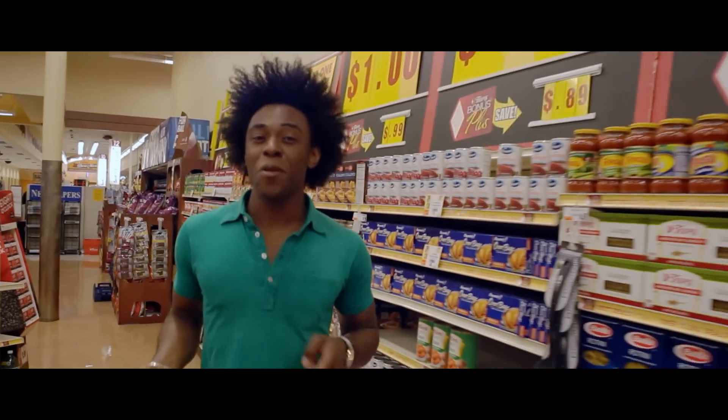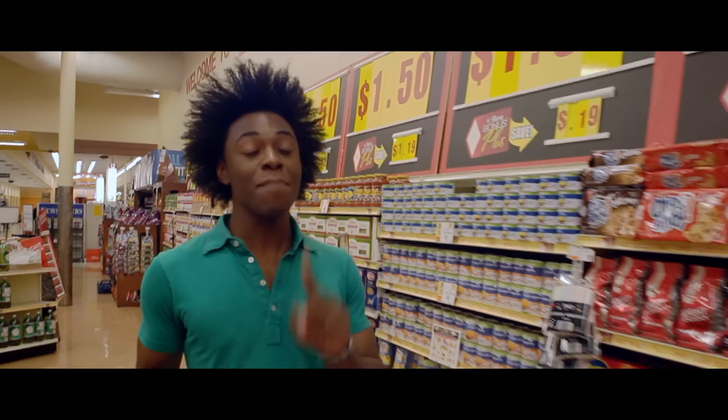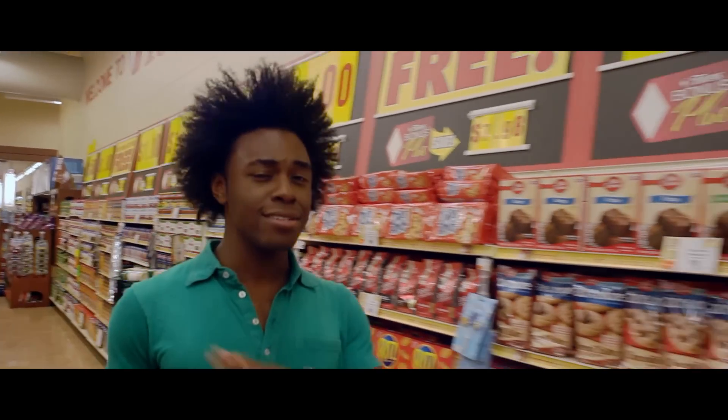Hey everybody, welcome back to another episode of My College Kitchen. We're here at Topps Friendly Markets in Buffalo, New York, and I'm going to show you guys some of my easy and favorite grocery shopping tips, so let's get started.